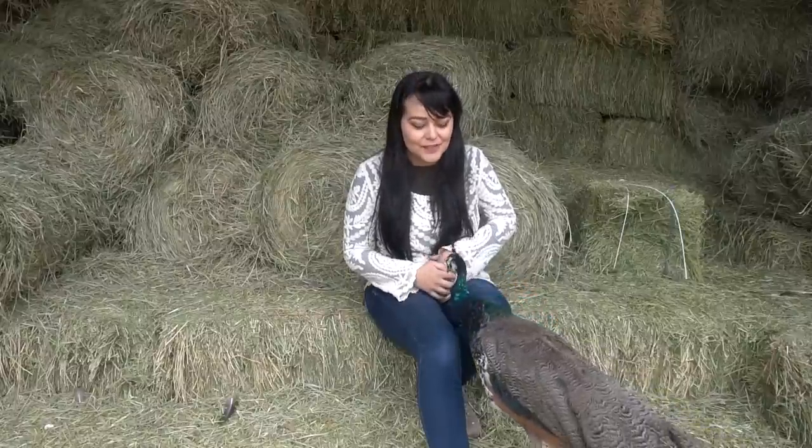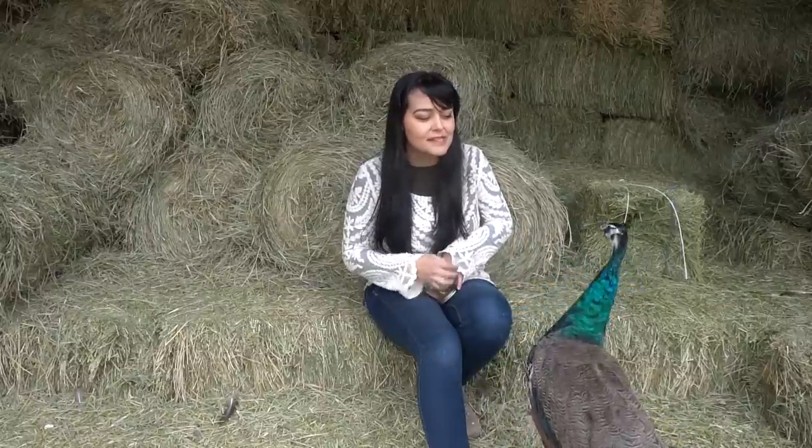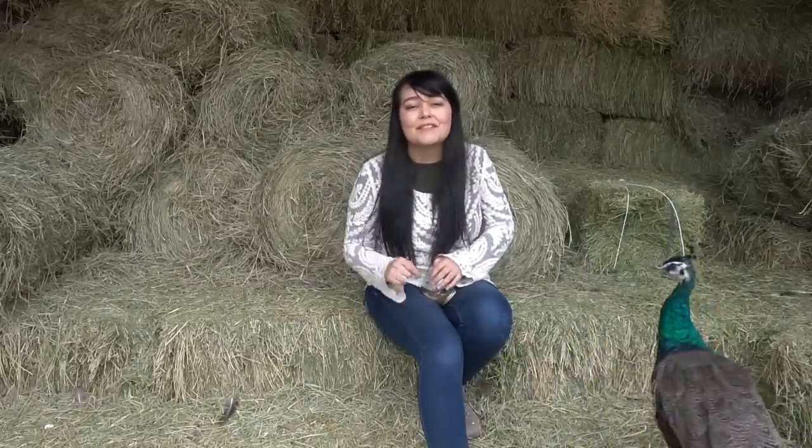Hey guys, welcome back to my channel. Today in this video I'm going to be showing you my two peacocks, Indigo and Gemini, doing some updates on them. This is Gemini here with me right now and then hopefully Indigo will join us soon — he's all the way over there. I did an introduction video on these two a while back when I first got them, that was in July I think, so I will link that video down below. Don't forget to subscribe to this channel so that you can see more bird videos.